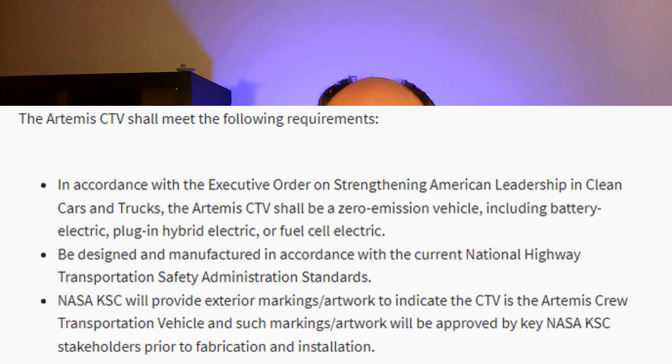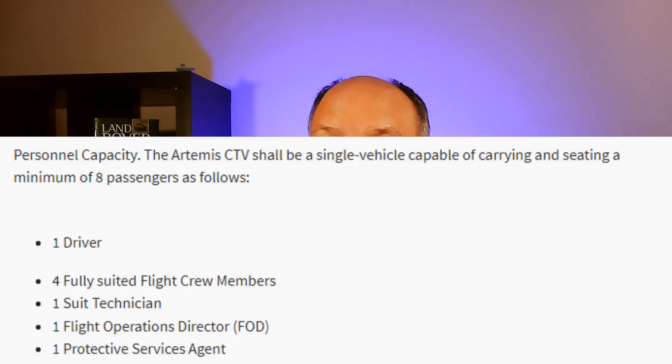They put out several different requirements. Number one, it had to be zero emissions. It had to meet current Highway Safety Administration standards, so it had to be road legal. They would provide the exterior markings for whatever vehicle was proposed. It needs to hold eight people: a driver, four fully suited flight crew members, a suit technician, a flight operations director, and a protective services agent. Apparently, down there in Florida, they have a security person ride with them all the way out to the launch pad — I thought that was pretty cool.